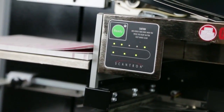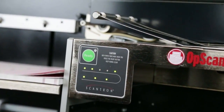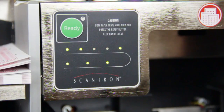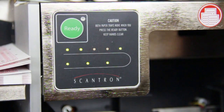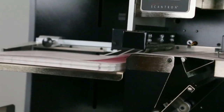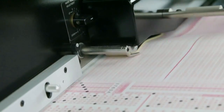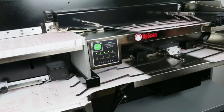An LED indicator panel shows each of the sensors around the paper path. If there's paper along the path, the indicator will flash red so you can take immediate action to maintain continuous scanning. And if a document isn't in the correct position before scanning, the Offscan 16's Active Desk Queue Station activates rollers that align the document before scanning.